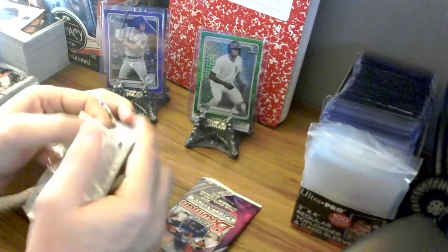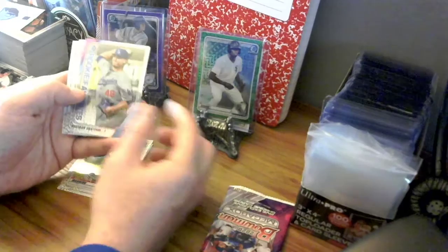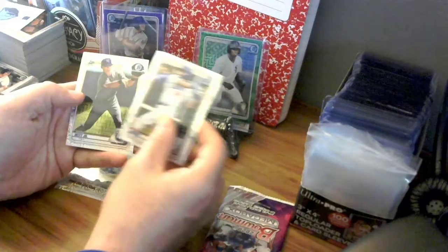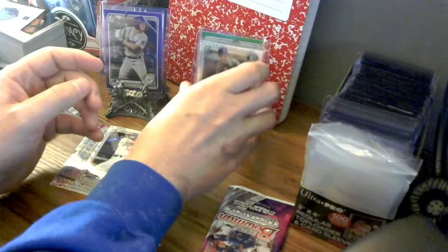This is the end of box 2. Oh, Bobby Witt Jr. on the back — I love it. Matt Manning, Alex Kirilloff — we got our Rookie of the Year favorites. Ooh, Brice Turang of the Dodgers. He could be Rookie of the Year for sure. Jacob Amaya, and Bobby Witt Jr. — not numbered but it's a nice, cool refractor card. I do not have this one and will gladly accept it into my collection. Let's get it in a penny sleeve right now.